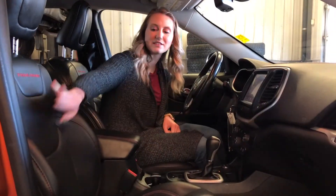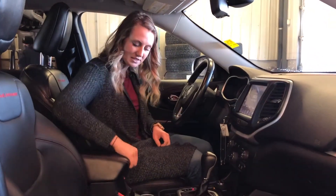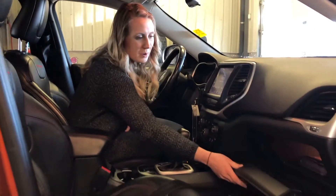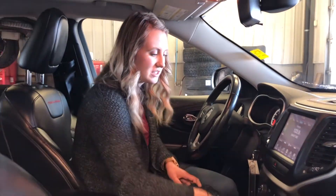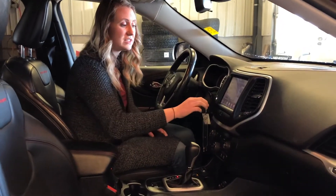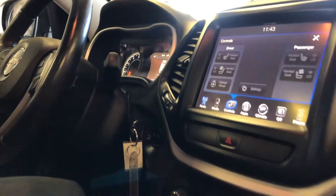Inside of this Jeep you have really nice leather heated and cooled seats as well as a heated steering wheel. This one has tons of storage in your two center console area as well as your glove box, and there is even more additional storage up in your dash piece. This one has your hill descent control, your 8.4 inch touchscreen, heated seat controls, heated steering wheel control, and this one also has the full panoramic sunroof.